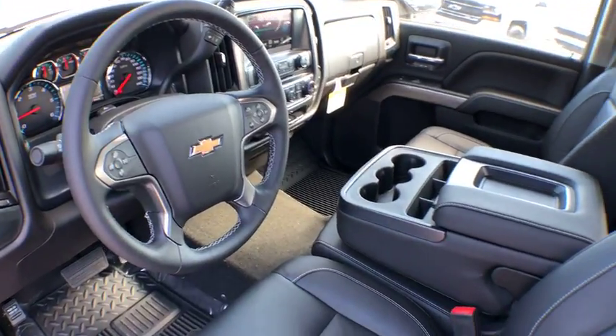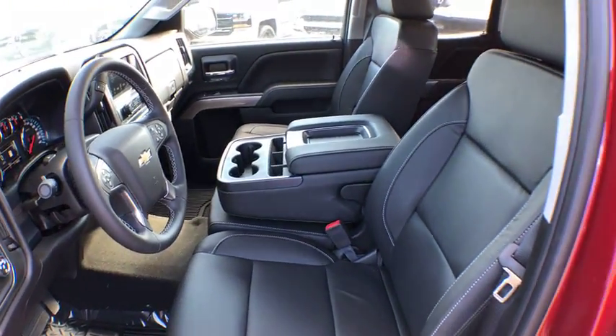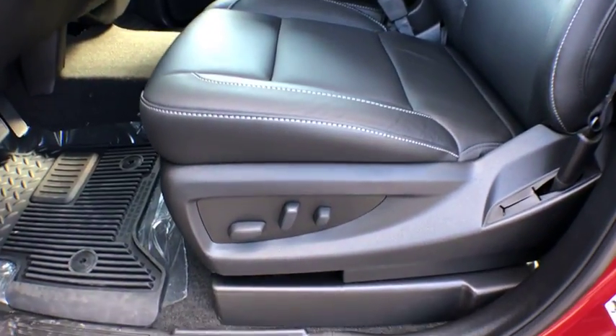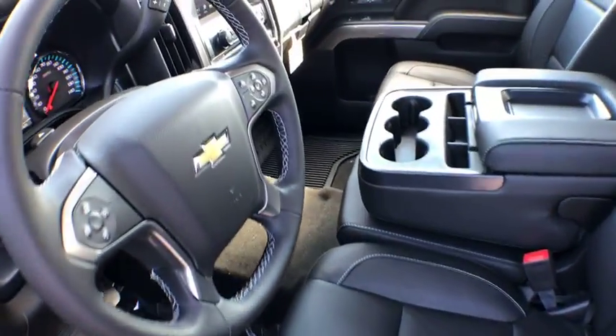Stability control, steering wheel audio controls, power steering, four-wheel drive, cruise control, daytime running lamps, tachometer, remote keyless entry, rear view camera.